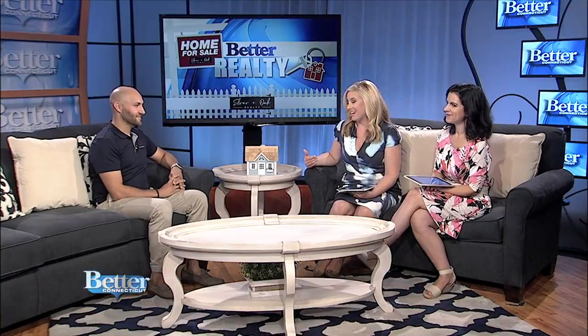You never get a second chance to make a first impression. For a house, that is the drive-by — how do you feel when you look at this house? It will make the difference if someone is going to stop and look at the inside or just keep driving by.